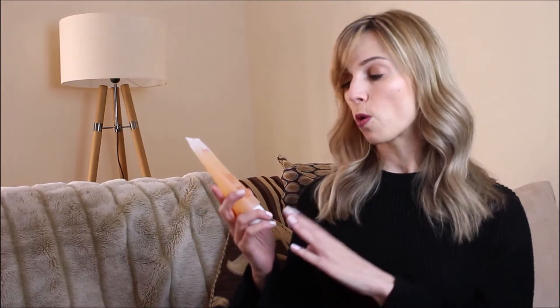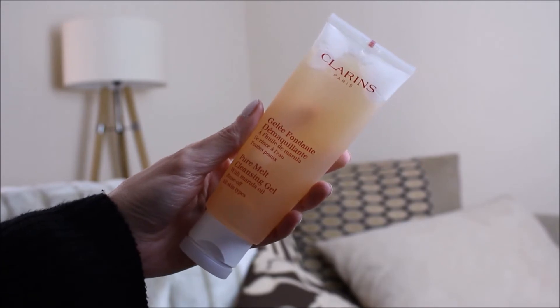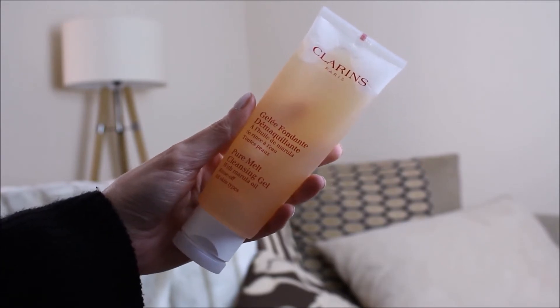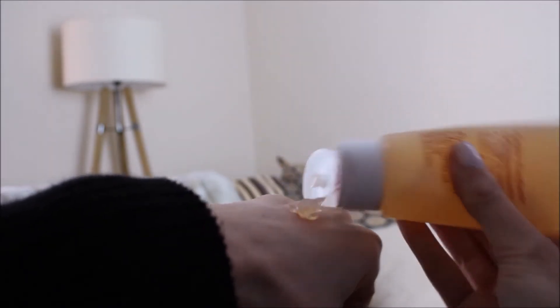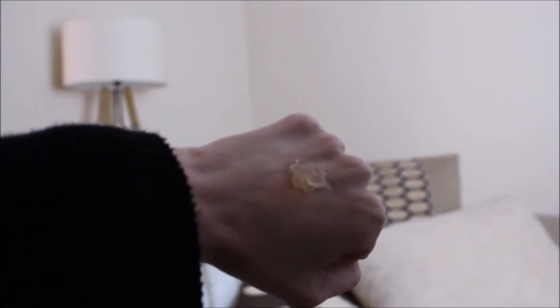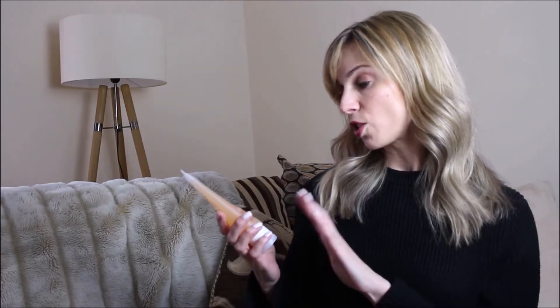My first favourite is this cleanser from Clarins — it's the Pure Melt Cleansing Gel. I've loved this product on and off for quite a few years now. I do test out quite a lot of skincare for my blog but this is the cleanser I always go back to. It always leaves my skin feeling very balanced. It says it's suitable for all skin types and I can really believe that — it's very gentle and yet effective at the same time.